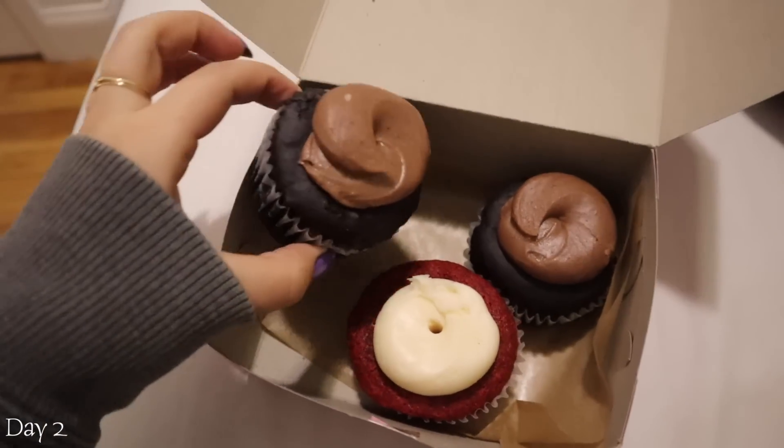Update: I just stress ate a bagel. When I'm anxious sometimes I just turn into a human vacuum — I'm sure that happens to some of you. I didn't have the camera on me to shoot it, but I ate a bagel with the Kite Hill chive cream cheese. It was pretty good but I ate it too fast, so now I have a stomachache. Little chocolate cupcake for dessert, yay.